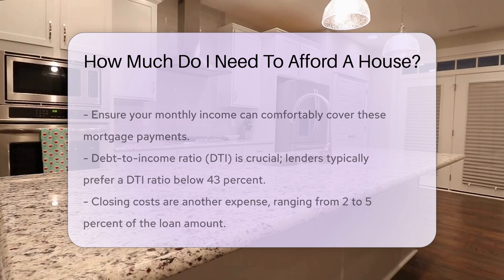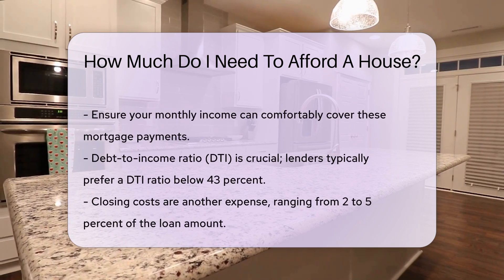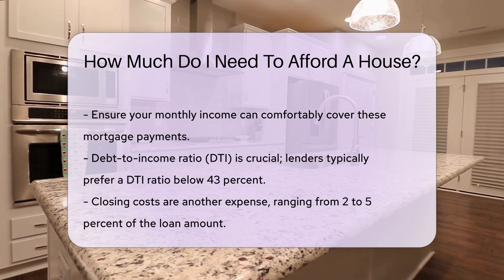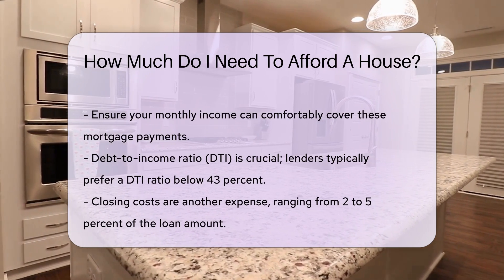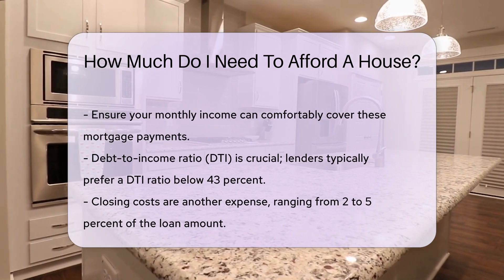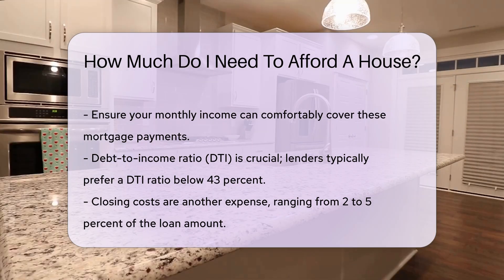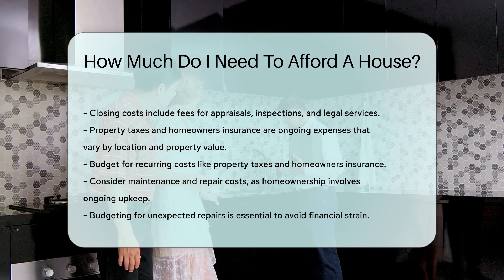Debt-to-income ratio, DTI, is also crucial. Lenders typically prefer a DTI ratio below 43%. This ratio compares your monthly debt payments to your gross monthly income. Closing costs are another expense, ranging from 2% to 5% of the loan amount. They include fees for appraisals, inspections, and legal services.